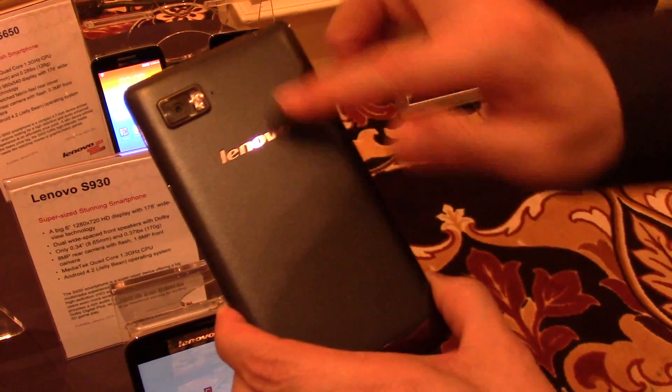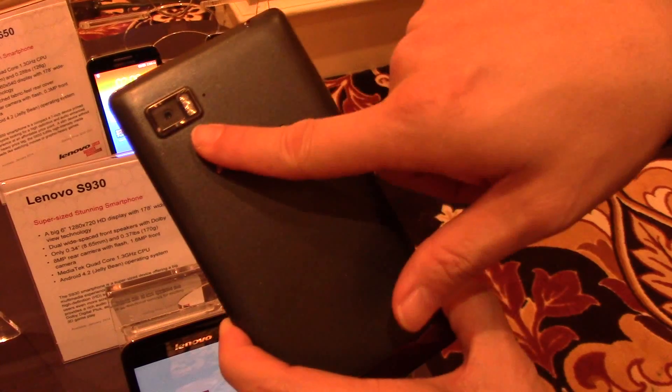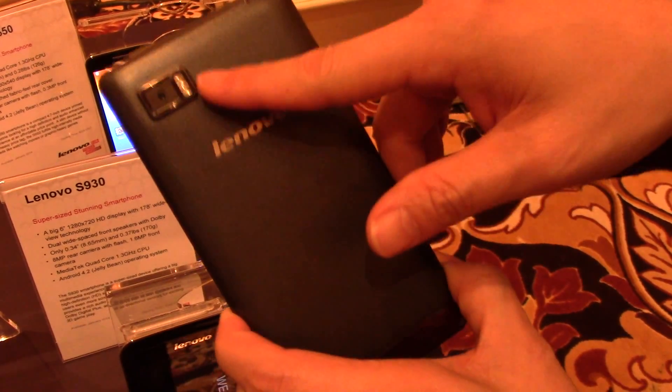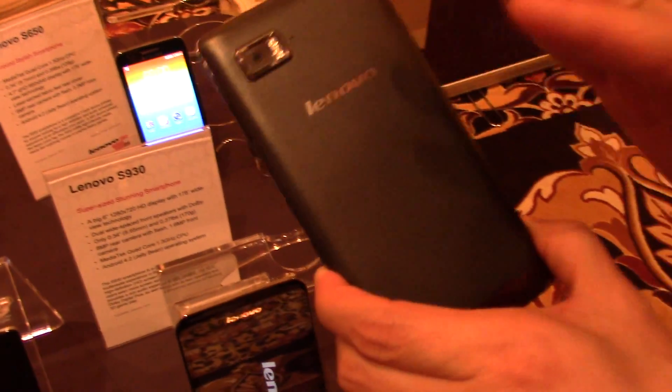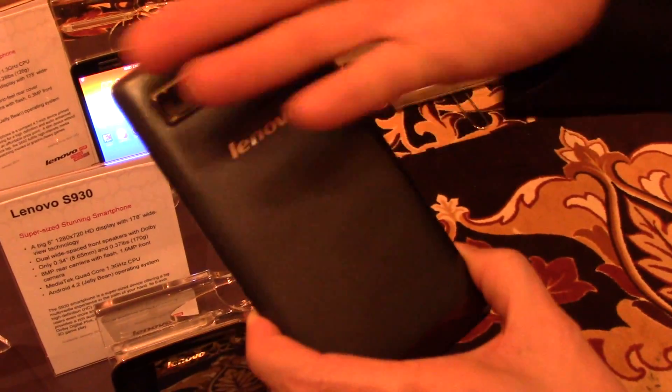On the camera side, we put in some advanced camera optics. We've got a 13 megapixel camera at the rear with a dual LED flash and an f/1.8 aperture lens, so it's great for low-light photography.